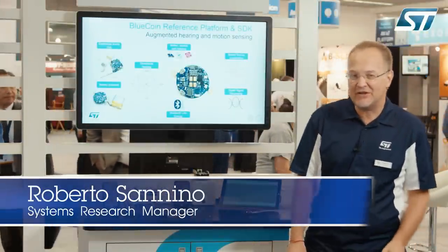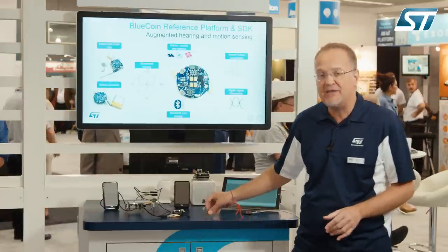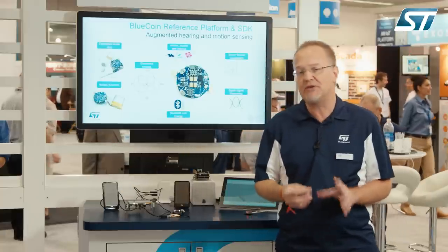Hi, I'm Roberto Sennino, System Research Manager at the CIMEC Electronics. I'm happy to welcome you to our booth here at CENSUS Expo 2016, where at ST we are showcasing products but also innovative algorithms and architectures such as the BlueCoin platform and the open audio optimized routines for STM32 for audio processing.